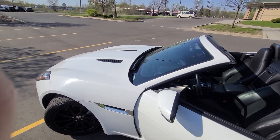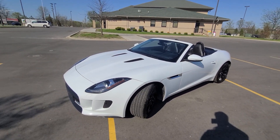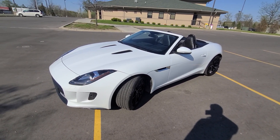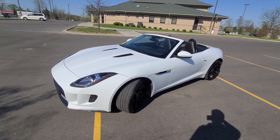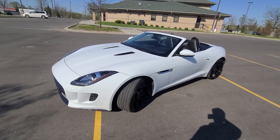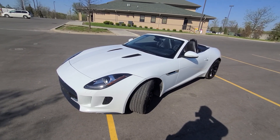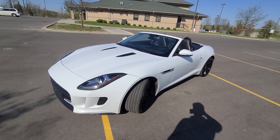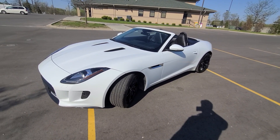We do take some trade-ins, but it would have to be under ten thousand dollars — I cannot take any trade that's worth more than ten thousand dollars. Shipping is available nationwide anywhere in the US. Third-party inspections are always welcome — Lemon Squad or what have you — not an issue at all. We sell a lot of cars out of state and I understand it can be nerve-wracking, so please feel free to hire a third-party inspection.